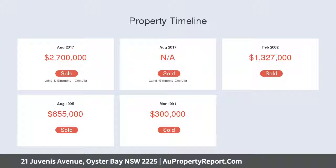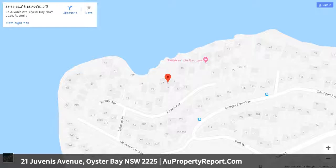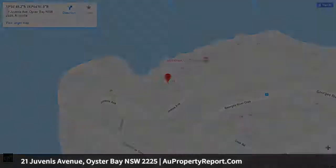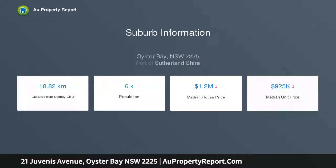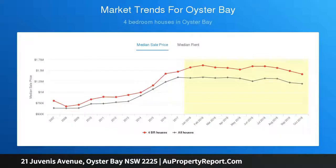On a prestige cul-de-sac, it is placed just moments from quality schools, parks and village shops. Cascading living areas feature defined formal and casual zones. The quartz kitchen features an island bench and premium appliances. The heated swimming pool and spa overlook the boat-studded river, with a boat shed included.